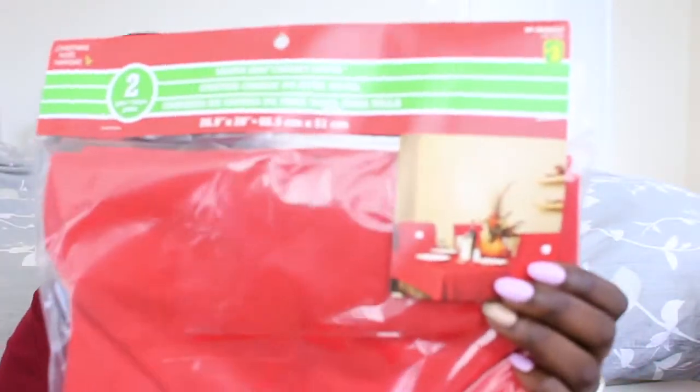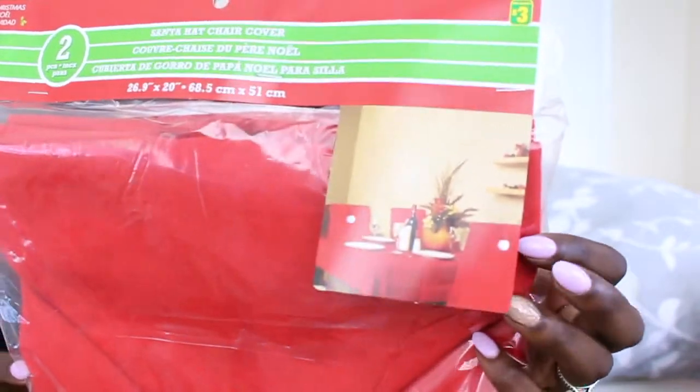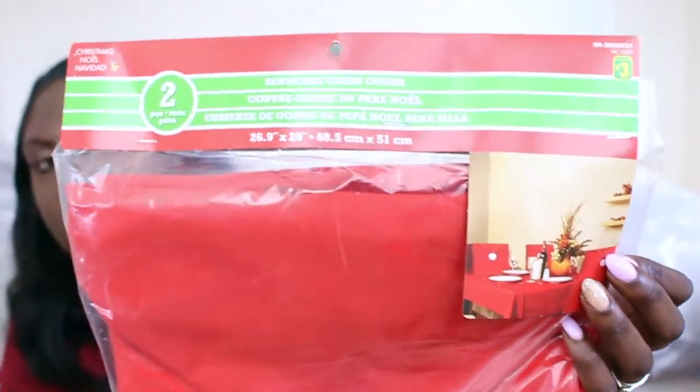I also bought a Christmas kitchen towel to make the kitchen a little more festive. The next things are from Dollarama — first is a Santa hat chair cover that goes on top of the chair back. I bought two packs because they come with two in each, so I needed four total, and I'm really excited about how those will look.